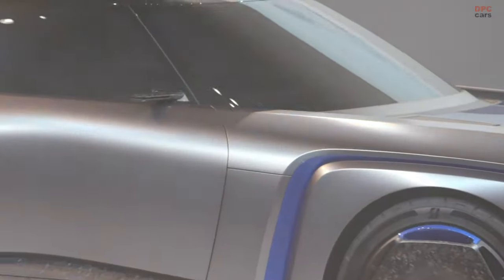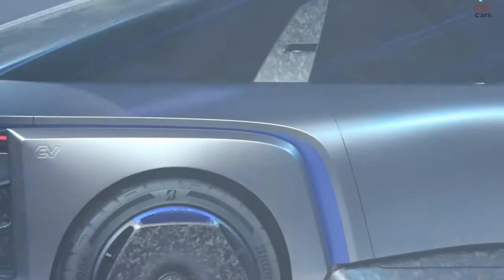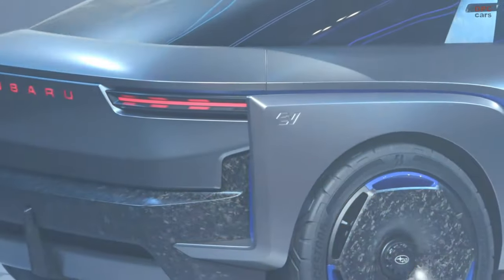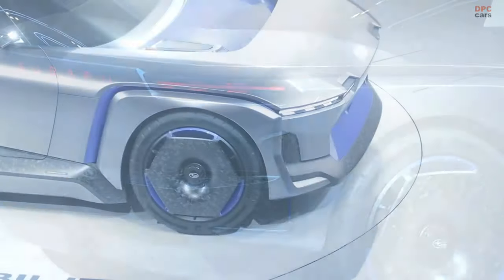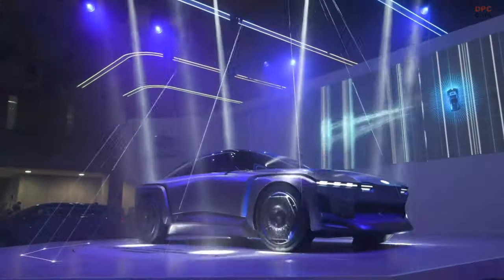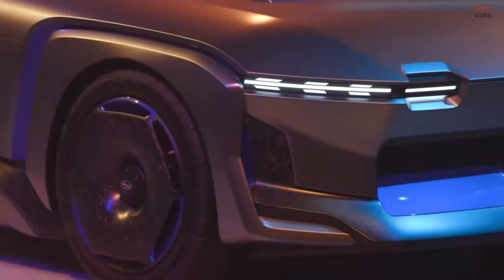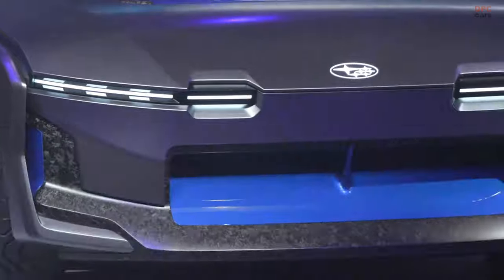The Subaru Sport Mobility Concept was unveiled at the 2023 Japan Mobility Show, showcasing what might be the electric version of the Subaru BRZ in the future. It's a futuristic coupe that debuted alongside a six-rotor aircraft called the Air Mobility Concept, hinting at Subaru's vision of electric and aerial mobility.